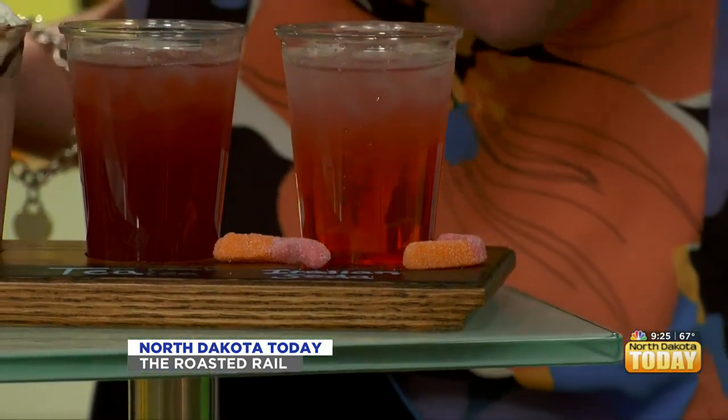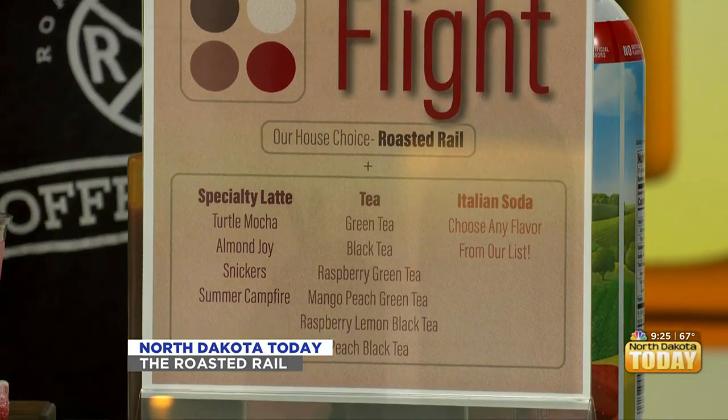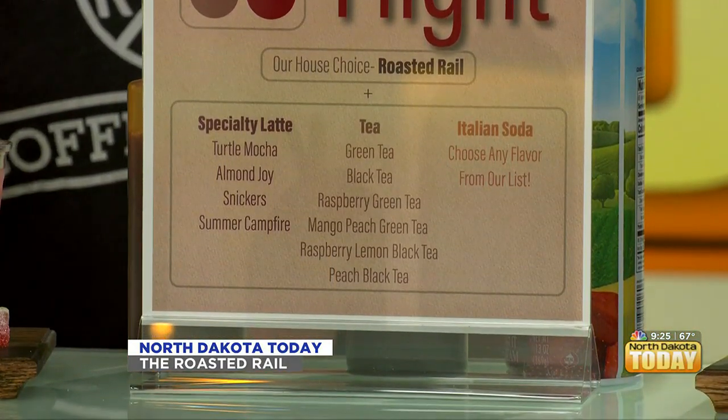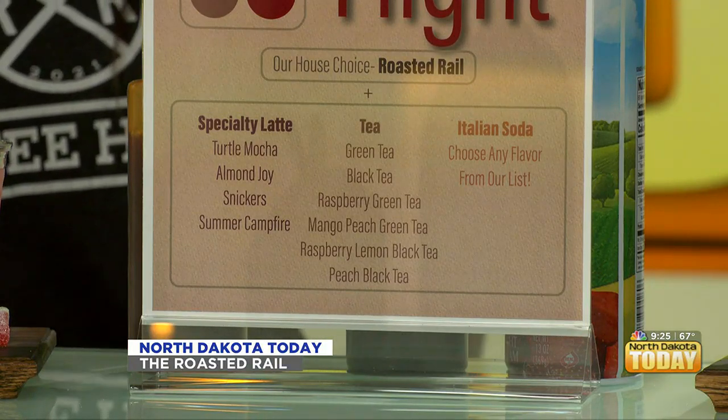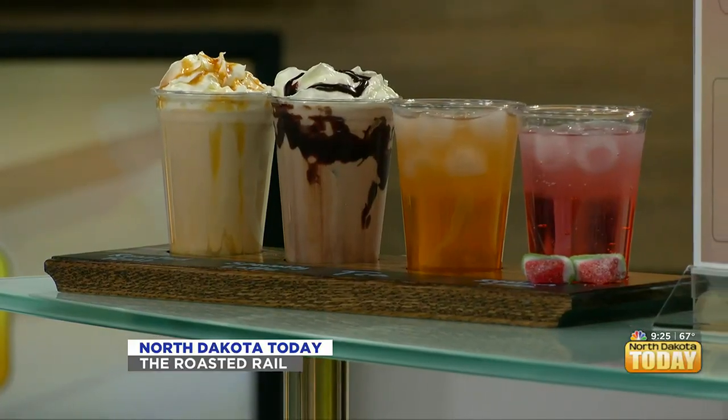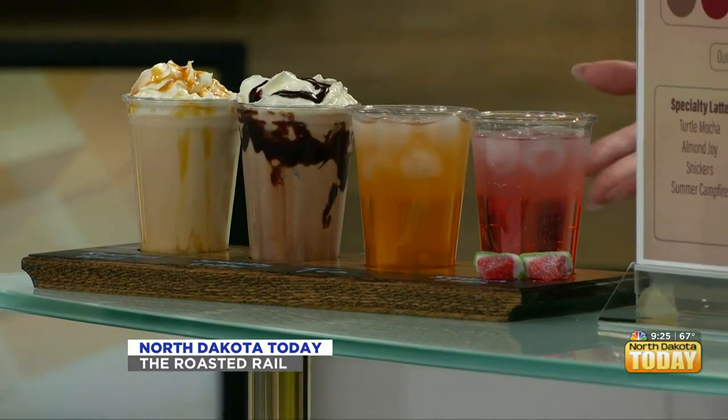With these coffee flights, they are customizable. Our staple is of course the Roasted Rail, so we do want you to try that — that one you are not able to choose. Otherwise you are able to choose from a list of specialty lattes for the next one. Then we have the teas, which have a full list you can choose from, and again the Italian sodas with a full flavor list at our coffee shop. So you really get a guide of what people would recommend, and we want to do one of each to show you what we all offer — get you out of your comfort zone.